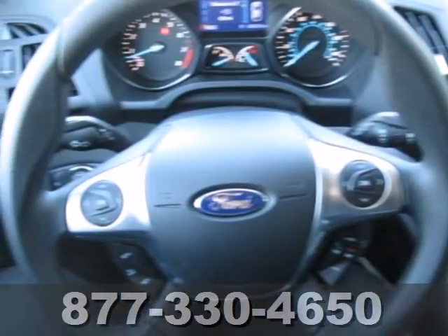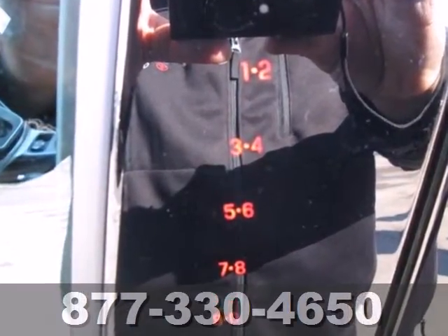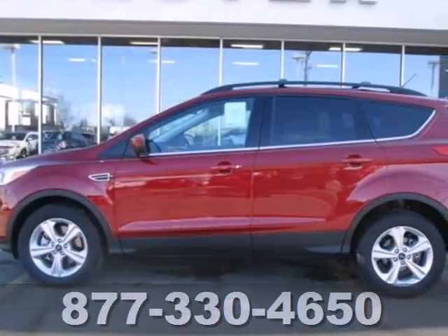When you want conveniences to make your next family trip a little easier, but want to avoid the stigma of a minivan, look no further than the Ford Escape.